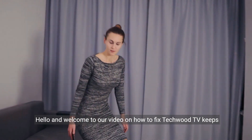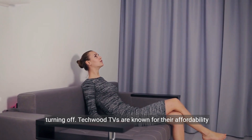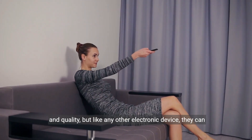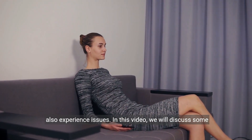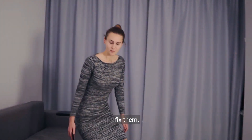Hello and welcome to our video on how to fix a Techwood TV that keeps turning off. Techwood TVs are known for their affordability and quality, but like any other electronic device, they can also experience issues. In this video, we will discuss some common problems that cause Techwood TVs to turn off and how to fix them.